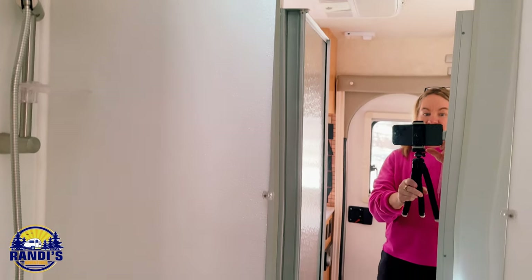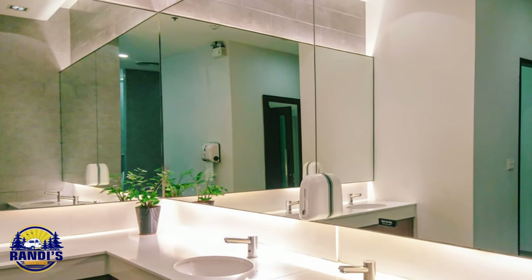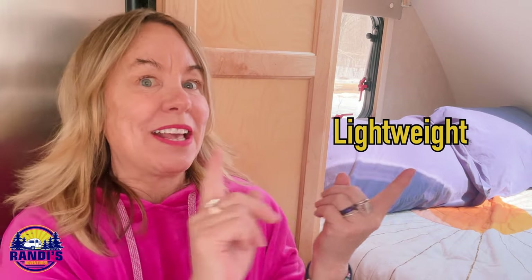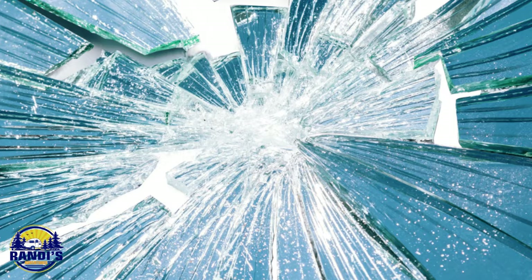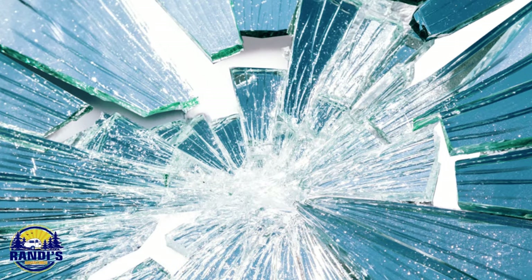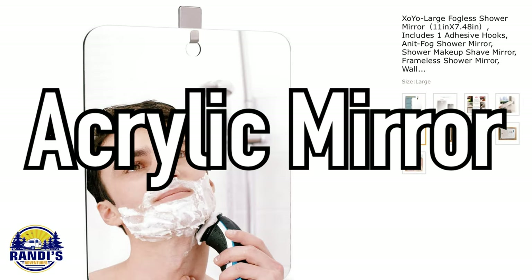If I didn't have this mirror inside my bathroom, it would feel a whole lot smaller. Here's an important tip: you don't want to use a heavy mirror like one you would hang at home. You want one that's lightweight, shatterproof, and non-breakable, because the last thing you want is your mirror falling off the wall when you're traveling down the road. The best type of mirror for an RV is an acrylic mirror.